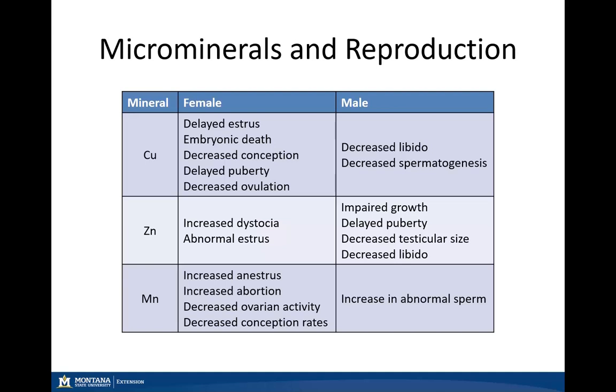Manganese, which I consider one of the most important trace minerals for reproduction in our cattle, can cause an increase in the anestrus period, increased abortion rates, decreased ovarian activity — all leading to reduced conception rates — and in our males, an increase in abnormal sperm.